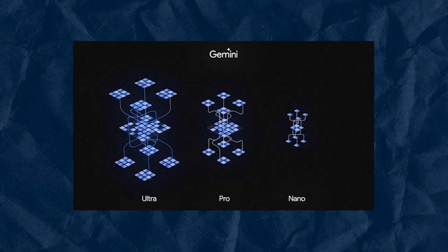Gemini comes with three variants: Nano, Pro, and Ultra. The Nano version is embedded on mobile devices, the Pro version is the general-purpose model, and Ultra is the main competitor of GPT-4.